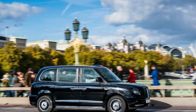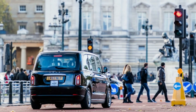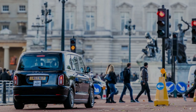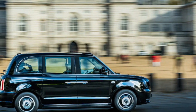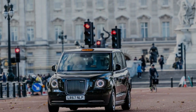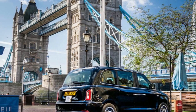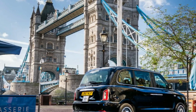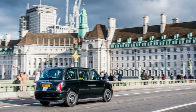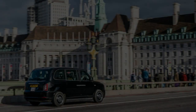At first glance, the 2019 LEVC TX seems, like its predecessor, steeped in tradition, echoing the avuncular automotive form language of the 1940s. It looks tall and upright, with a narrow grille and separate front fenders, a rounded yet near-vertical D-pillar flowing down to a bobtail trunk, and a soft fender line undulating through the body side. Appearances are deceptive, however. This is the most radical rethink of the London Black Cab in more than a century.